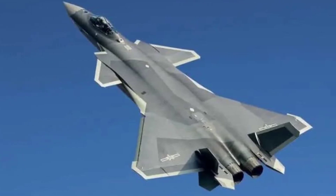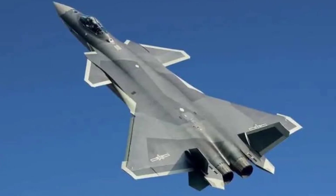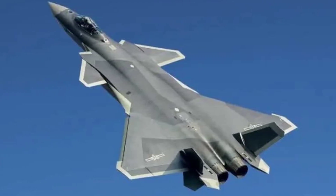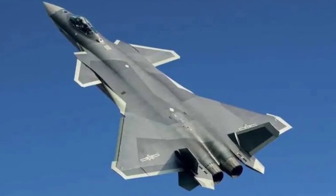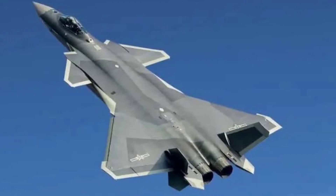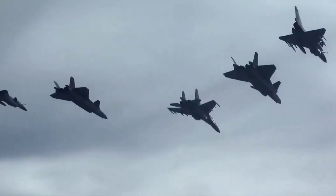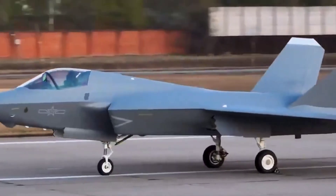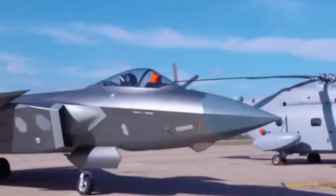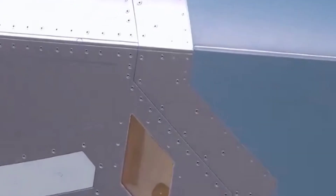The J-20's design is unique. It uses a canard delta wing configuration, giving it excellent maneuverability. The fuselage is built with radar-absorbent materials and shaped to reduce radar cross-section, allowing it to remain hidden from enemy radars. Unlike older fighters that carry weapons on the wings, the J-20 stores its missiles in internal weapon bays, helping it stay invisible while hunting down its targets.